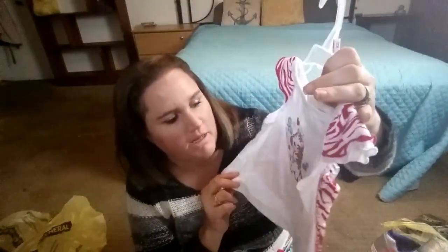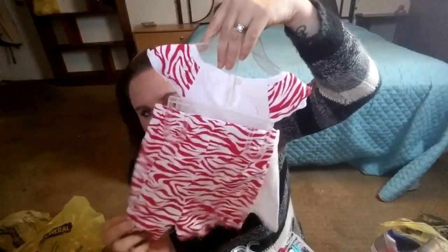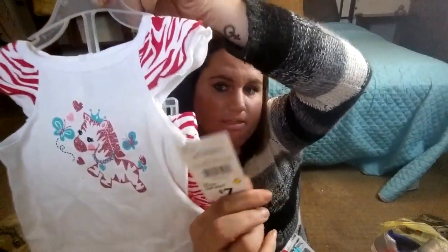Sorry about that guys - my camera just totally fell off the tripod. Back into it - this is another camo bikini top with the bikini bottoms. There are still some clothes in here as well. I got another infant little girl shirt - this one has the zebra print and also comes with the zebra short bottoms. This was $7 and I got it for a quarter.